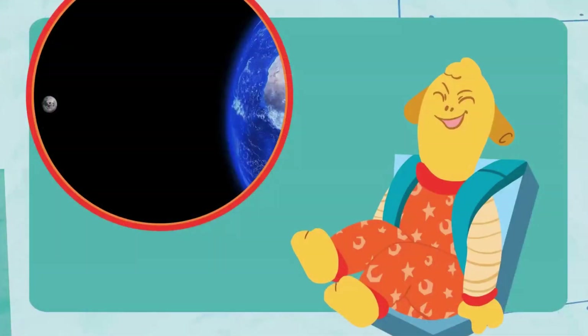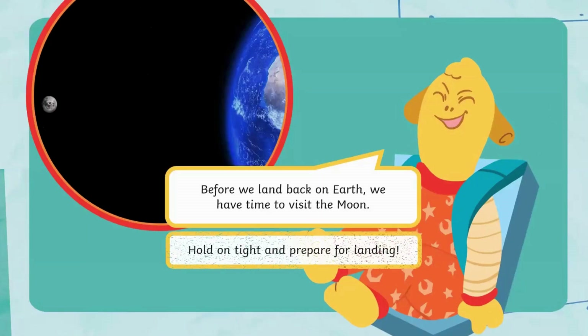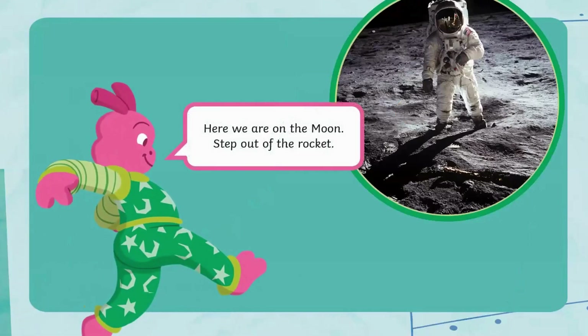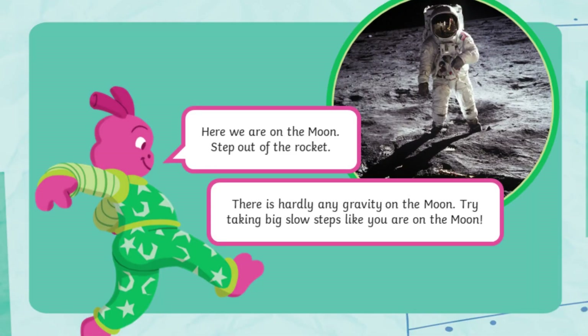Before we land back on Earth, we have time to visit the moon. Hold on tight and prepare for landing. Here we are on the moon. Step out of the rocket. There is hardly any gravity on the moon. Try taking big, slow steps like you are on the moon.